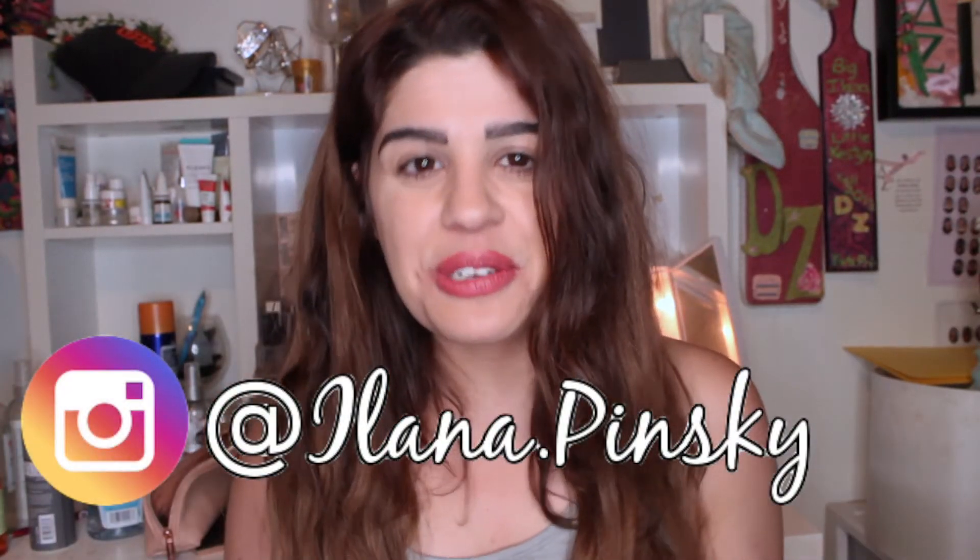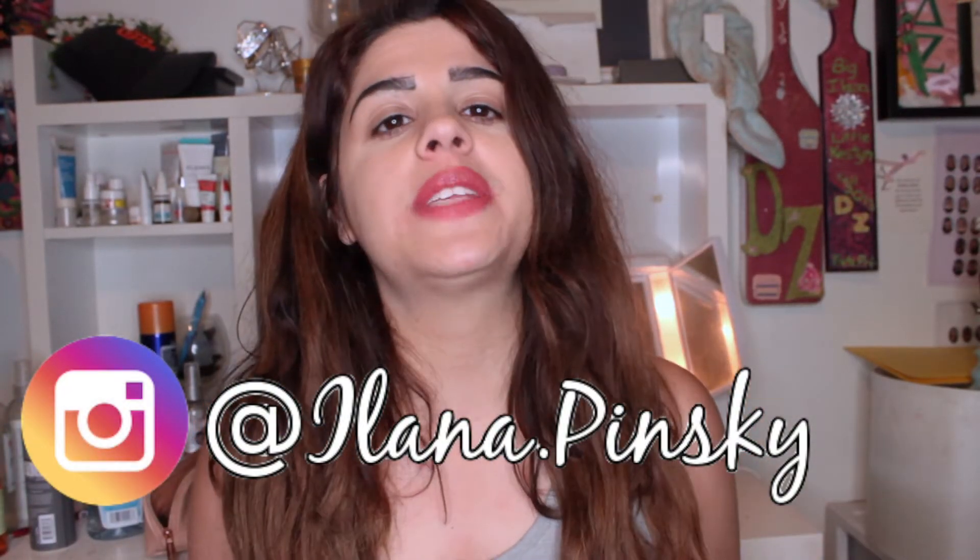Hey guys, it's Alana and welcome back to my channel. For this week's video I'm going to be doing my October 2018 Stitch Fix unboxing for y'all. So without further ado let's just go ahead and unbox this.